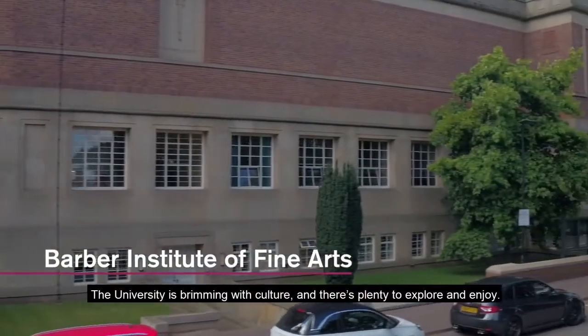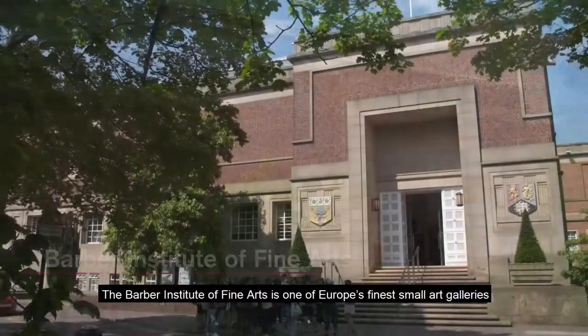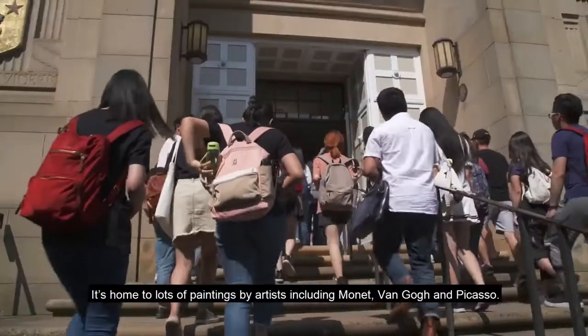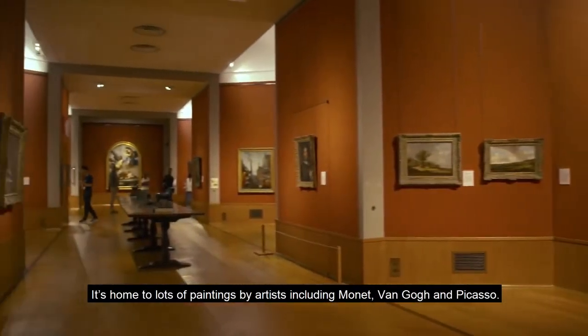The university is brimming with culture and there's plenty to explore and enjoy. The Barber Institute of Fine Arts is one of Europe's finest small art galleries, and it's free for students. It's home to lots of paintings by artists including Monet, Van Gogh and Picasso.